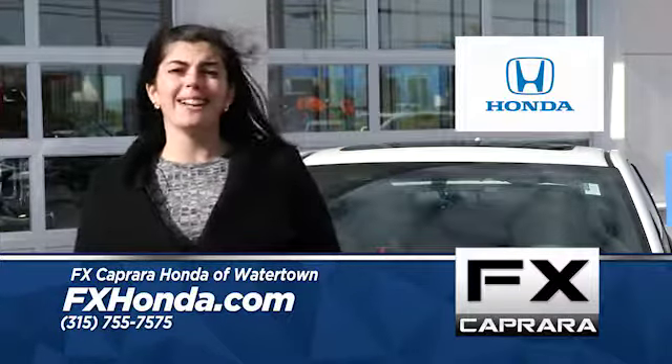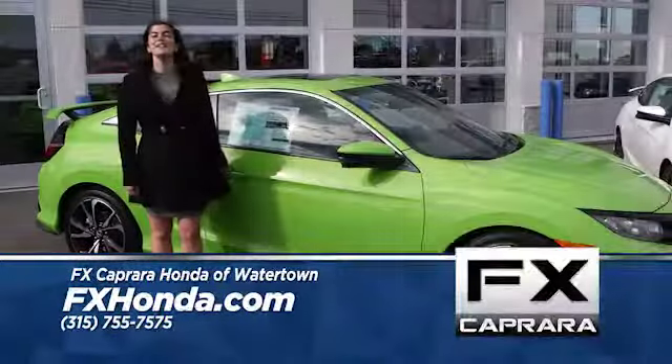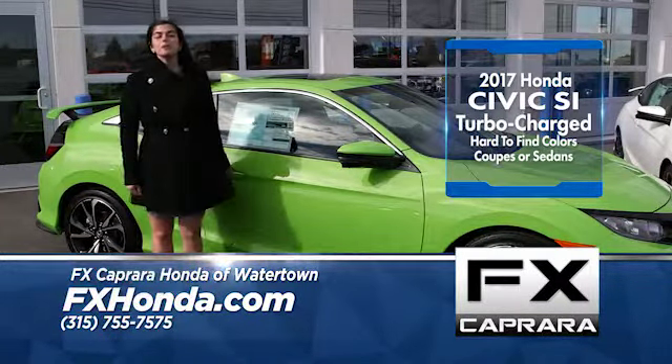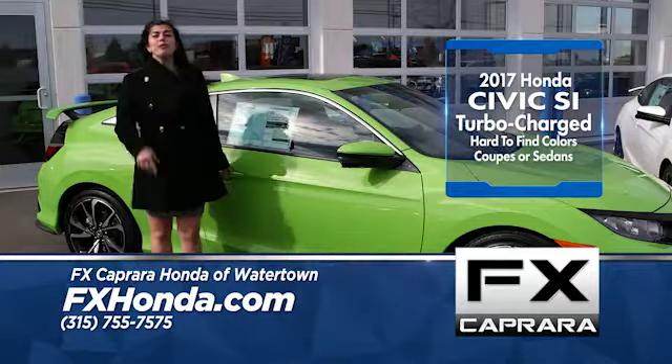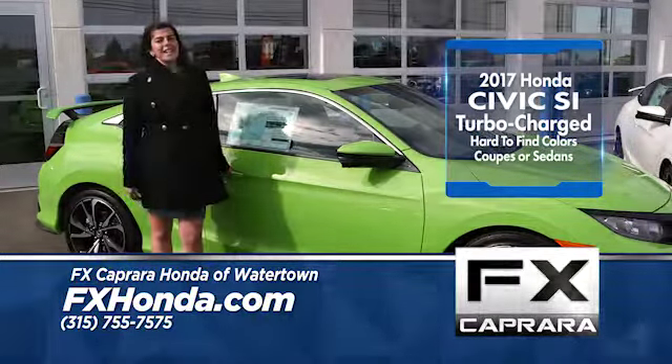We're loaded with hundreds of brand new Hondas, including those hard to find brand new Honda models — like this 2017 Honda Civic SI. That's right, enthusiasts, this turbocharged rocket is back. And we have those hard to find colors like this energy green pearl, in coupes or sedans.